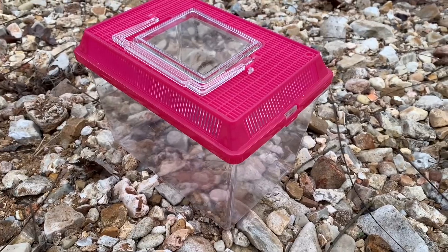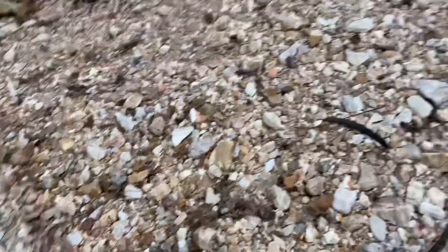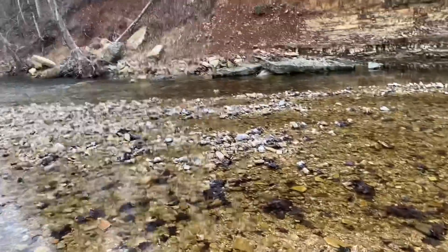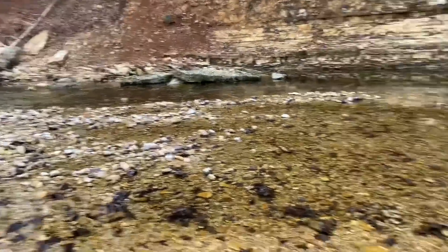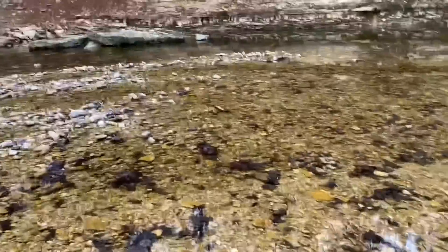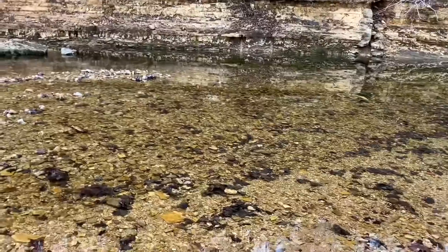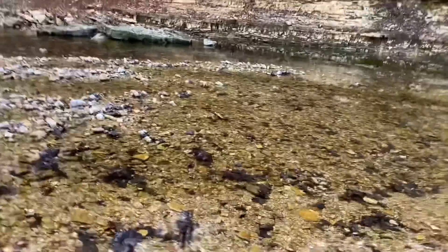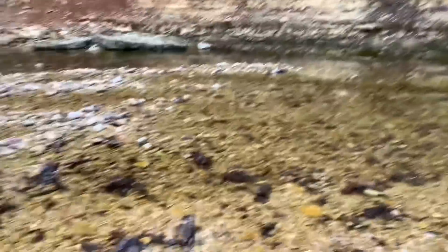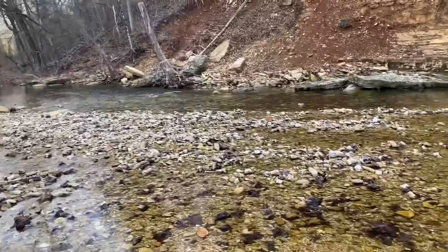I brought my little critter keeper with me. What I'm probably going to do is flip up rocks, maybe in that current area down over there. Underneath these rocks is where a lot of the fish are hiding right now in the winter. You really just have to stick your net under the rock and then scoop it up. Sometimes you'll catch several fish at once, so we may have to focus on one fish if we catch a whole bunch.